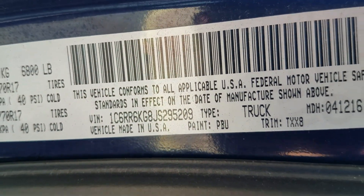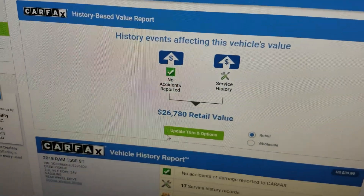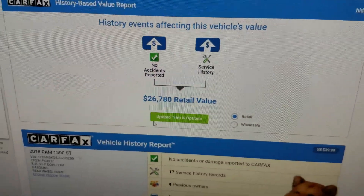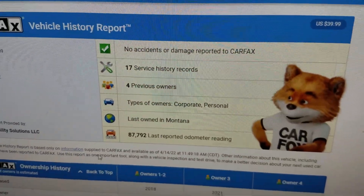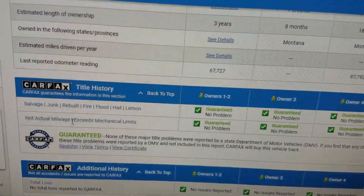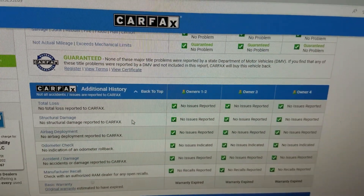We always show you the VIN number so you know we have the vehicle in our possession — this is not some internet scam. We run a free Carfax report with every vehicle. You can see the suggested retail value by Carfax; we're about two thousand dollars under retail. The Carfax shows no accidents or damage, 17 service history records, and no salvage, junk, rebuilt, fire, flood, hail, or lemon brands on the title.